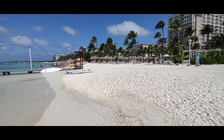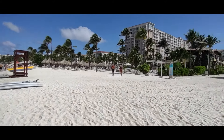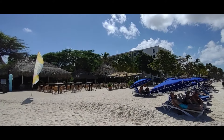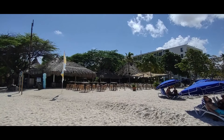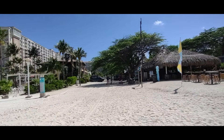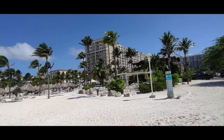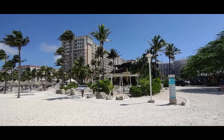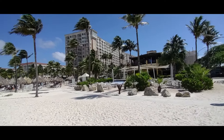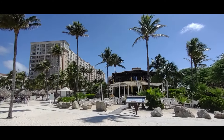We're walking down the opposite direction on Palm Beach — we're just about in the middle. You can see they've got a couple of tiki huts, bars, restaurants, everything you need. Coming up on the Marriott Resort. We're already planning a return trip here, flying directly, not associated with a cruise, because we want to spend more time here on the beach.